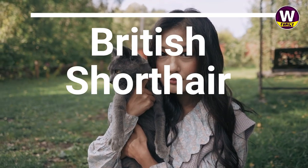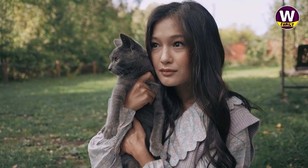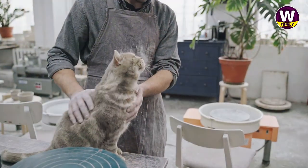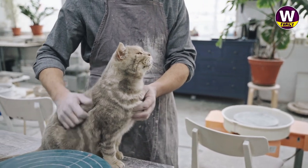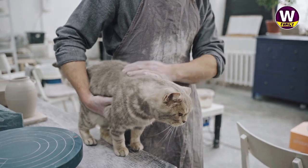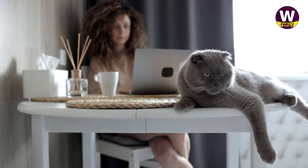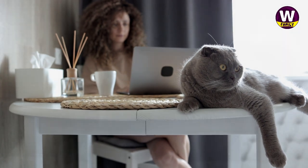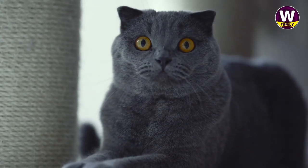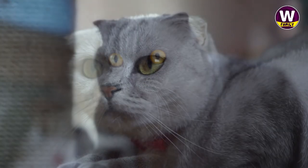British Shorthair: Rotund and teddy bear-esque, it's no surprise British Shorthairs rounded out the top five most popular cat breeds in the world this past year. Often carrying blue-gray coats, these beauties are affectionately called British Blues. Cheery and chubby-cheeked, the British Shorthair is a delightful family pet, just as content to curl up on the couch as he is to chase after a favorite toy from time to time.